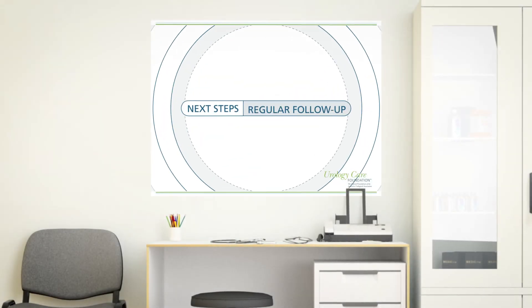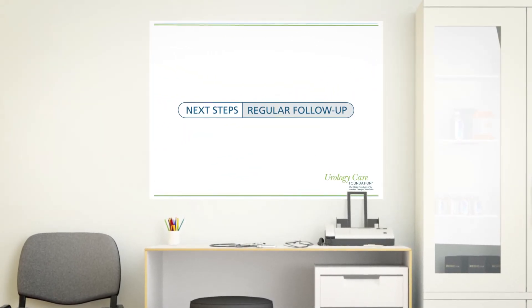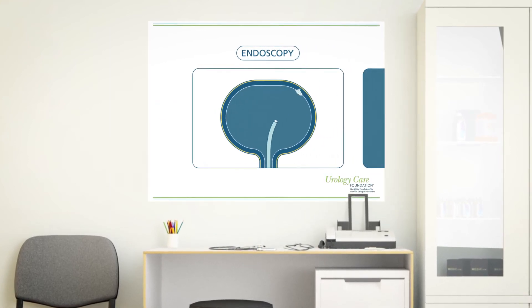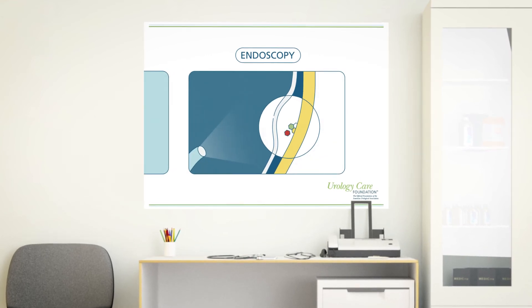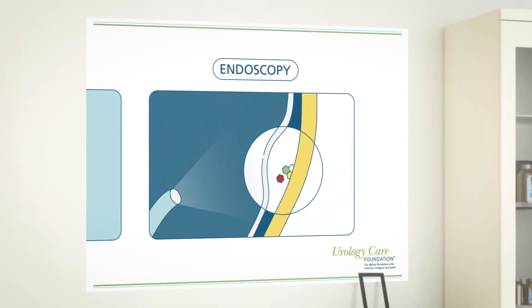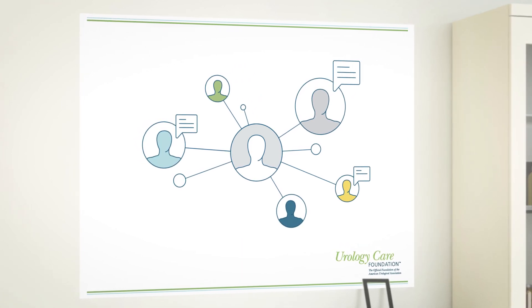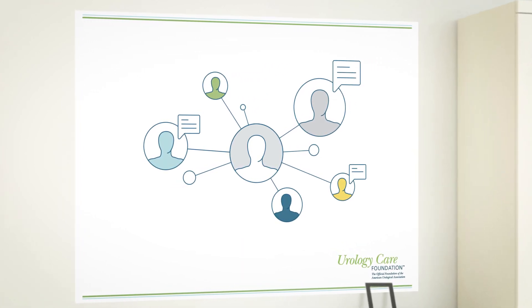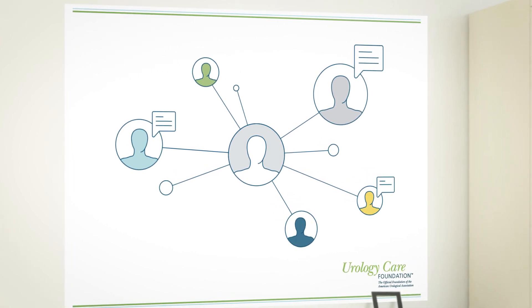You should expect to see your doctor a lot if you have bladder preservation therapy. You will likely need many assessment and evaluation visits, including surveillance through an endoscopy, a method which uses a scope to reach the urinary tract. Your health care provider may also suggest a cancer support group or counseling to help. It is important you talk to your urologist about any questions or concerns you have about this treatment.